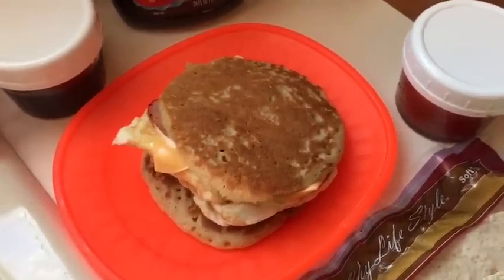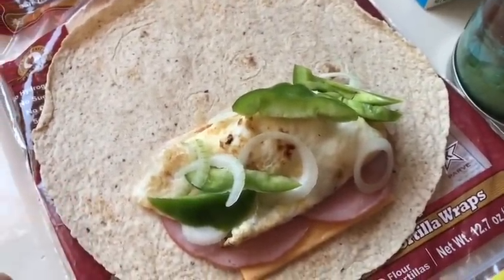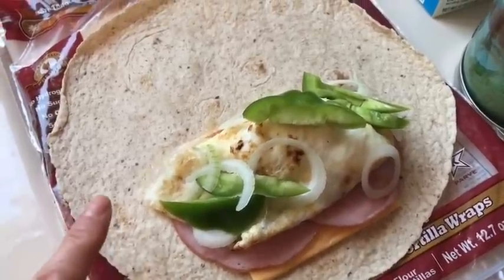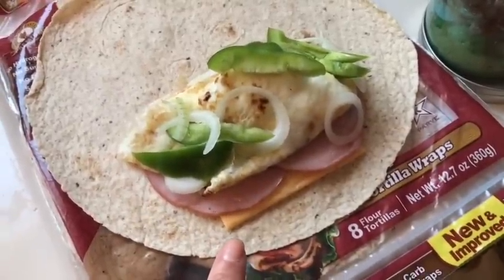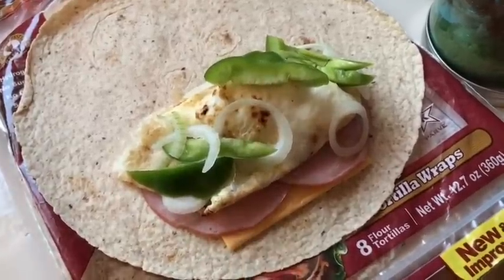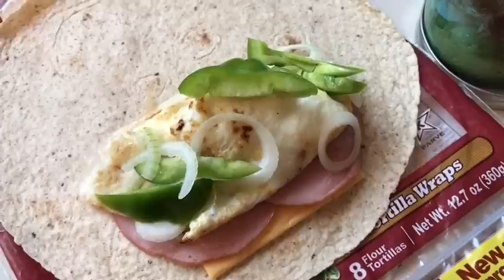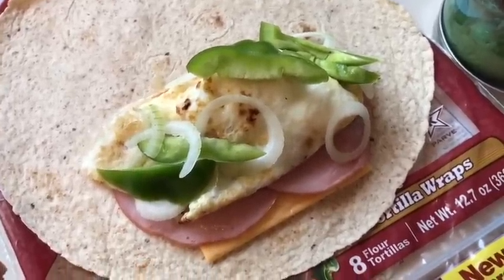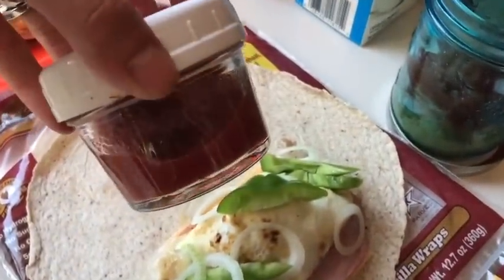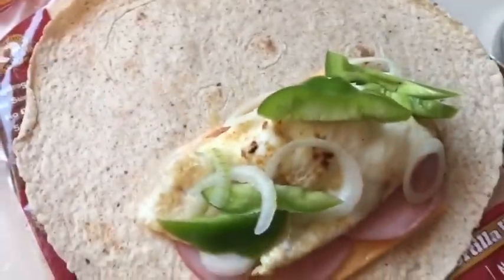I'm also having an egg wrap for breakfast one day this week — one smart point total. It's one Olay Extreme Wellness wrap for one smart point, a Kraft fat-free single for zero smart points, two slices of Land of Frost Canadian bacon for zero smart points, a third cup of Great Value liquid egg whites for zero smart points, and some sliced bell pepper and onion. I roll it up in a paper towel, heat it for 30 seconds at work, and eat it with Great Value chunky mild salsa for zero smart points.